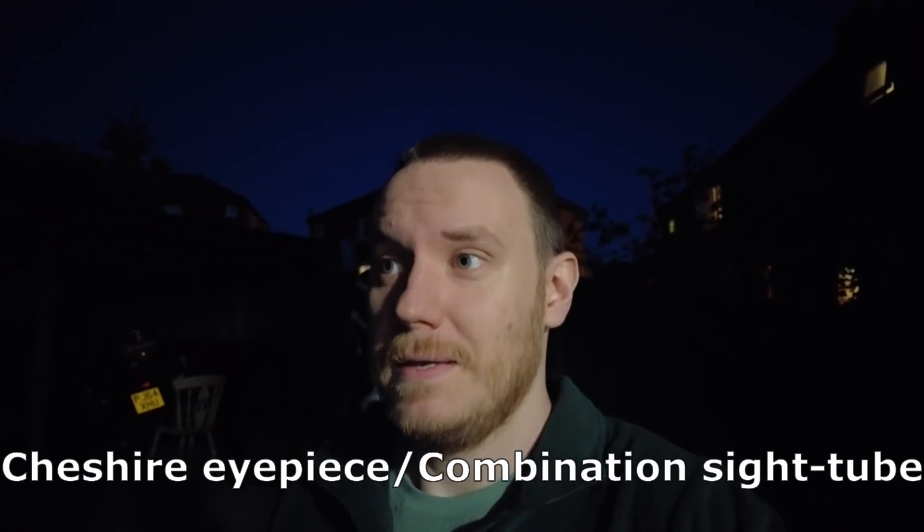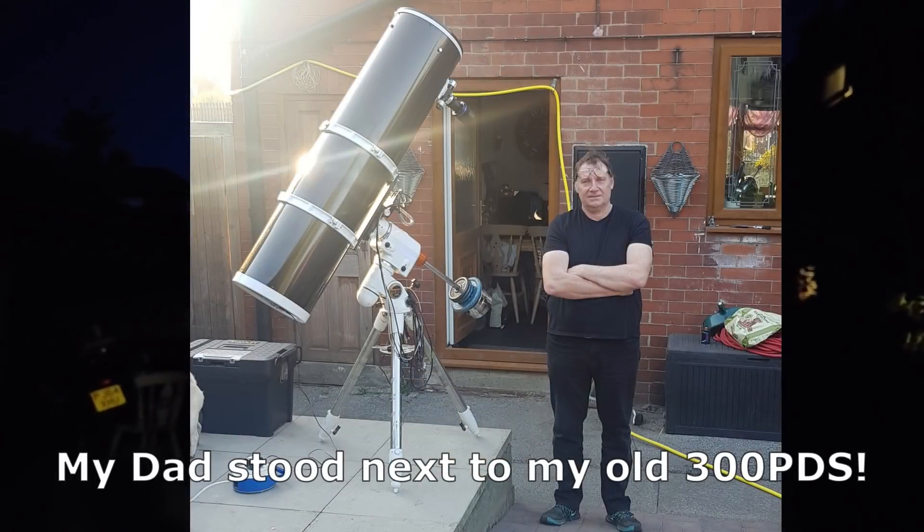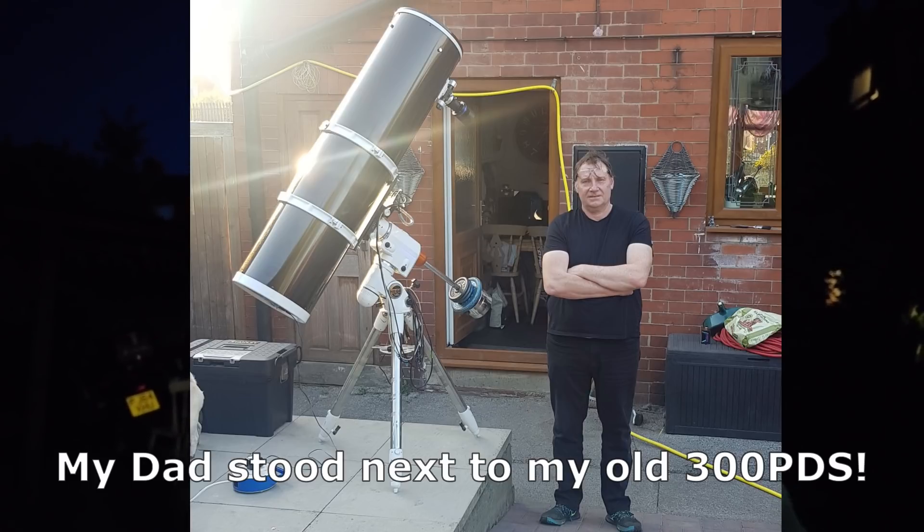That does help with balancing, and it's something I would have done were I using a slightly larger scope. The reason I didn't is because it's a lot easier for me to collimate this way — I use visual tools to collimate, so I don't have to crane my neck getting underneath. In the past when I had larger Newtonians that required every advantage I could muster for good balance, I always used them rotated 180 degrees from where the camera currently is. I'll try and dig up a picture of my old 300 PDS to show that, and thank you very much for leaving that tip.